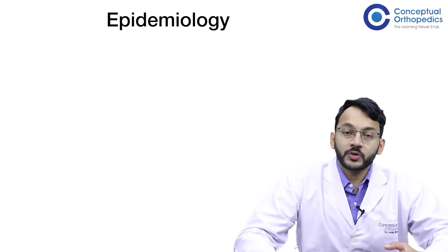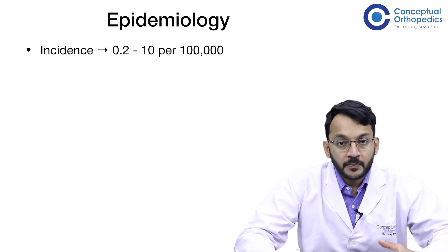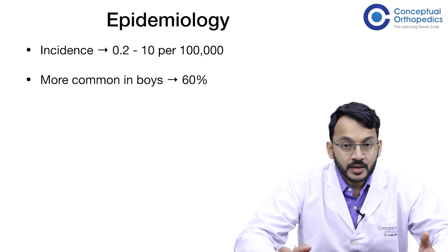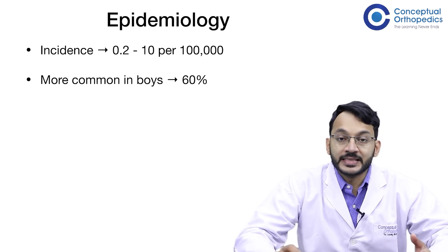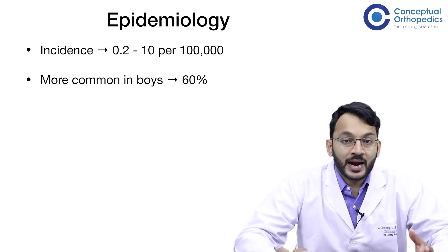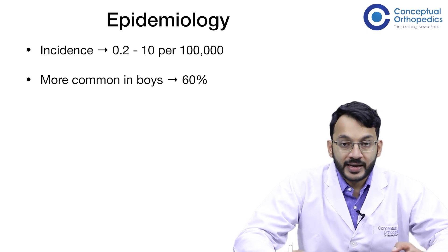Coming to the epidemiology, the incidence is 0.2 to 10 per hundred thousand population. It is more common in boys, about 60 percent, but recent studies have shown a one-to-one incidence between boys and girls. This could be attributed to the increased participation of girls in contact sports.